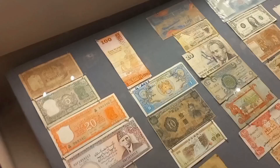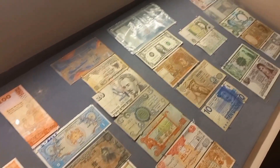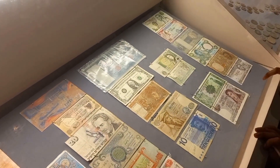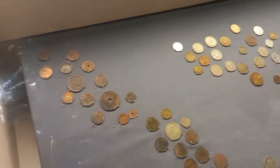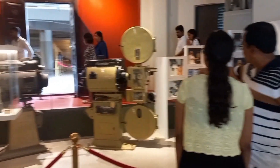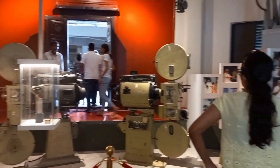Next, you will see coins, currency, stamps, and digital devices. There is a display of US dollars, Thailand currency, and coins. There is also a projector on display.